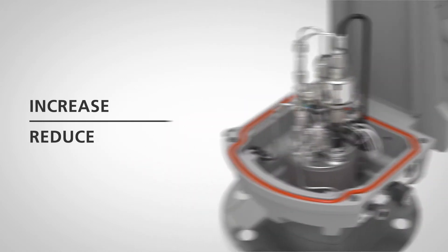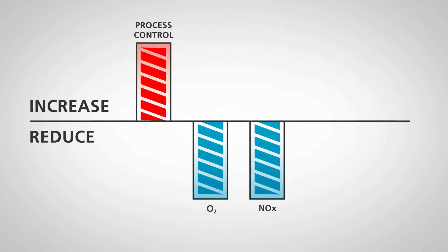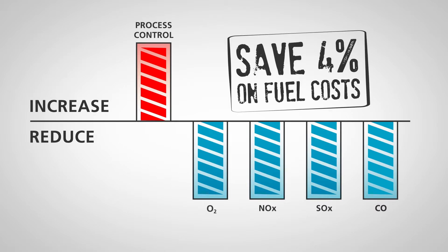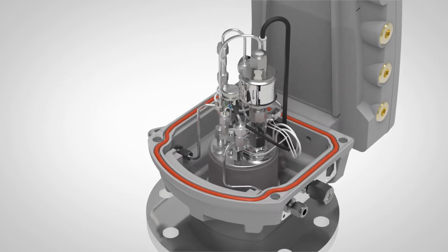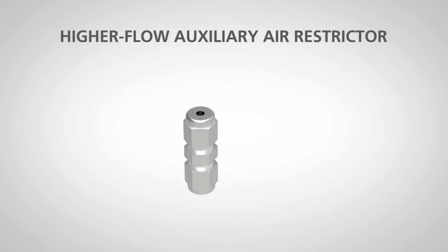Together, these technologies improve process control and help reduce excess oxygen, lowering emissions of NOx, SOx, and carbon monoxide, and have been proven to save up to four percent of fuel costs every year. The TFX sensor works in tandem with auxiliary air, minimizing the effects of catalyst poisons and ensuring a robust combustibles measurement even in oxygen-reducing conditions.